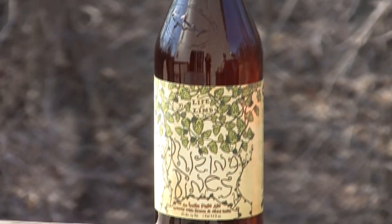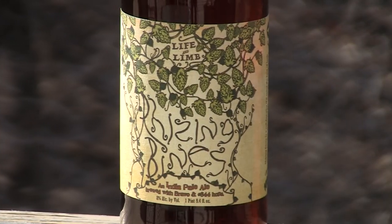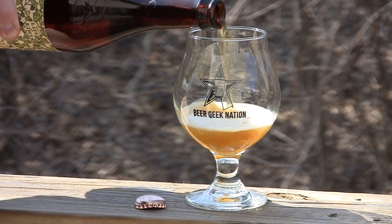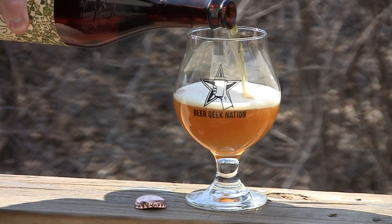Today guys on Beer Geek Nation, finally able to get outside and shoot a review. This has been kind of a nice spring surprise at the beginning of March, so I want to do something a little special. This is a brand new release from Sierra Nevada and Dogfish Head Brewing — their newest installment in the Life and Limbs series. This is Rising Binds, an 8% alcohol by volume Imperial IPA, so they had me at Imperial IPA.